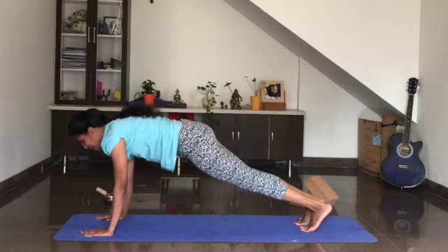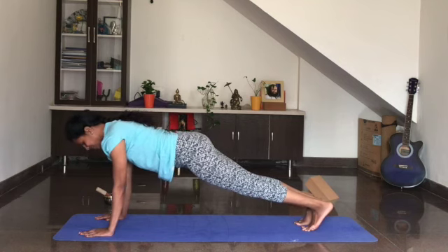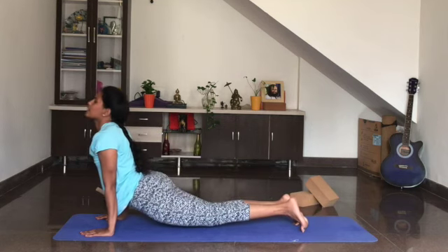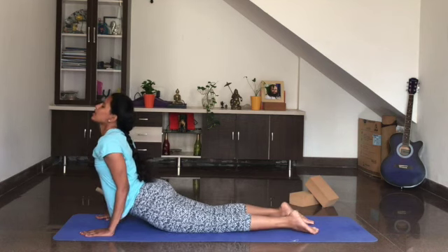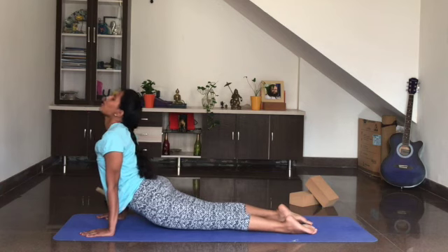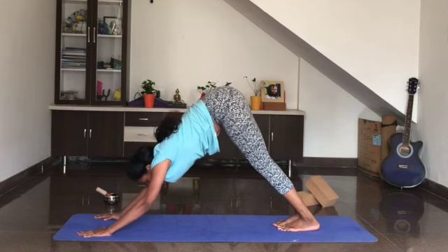Once again come into plank. We will hold again for three breaths. Breathe in, breathe out. In and out, last time — and then lower the knees down, relax here. Come into cobra. Now lift the knees up, lift the thighs up — upward dog. Curl the toes in, come into downward dog. Breathe in and breathe out.